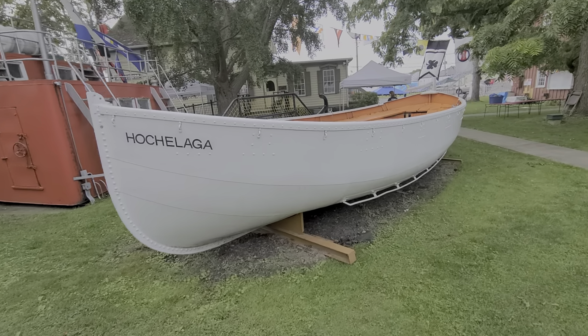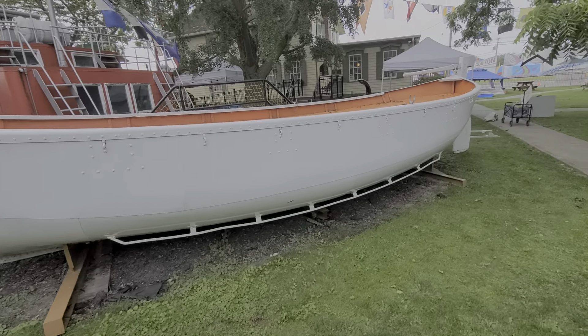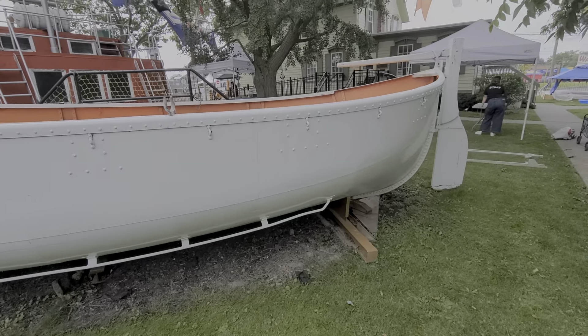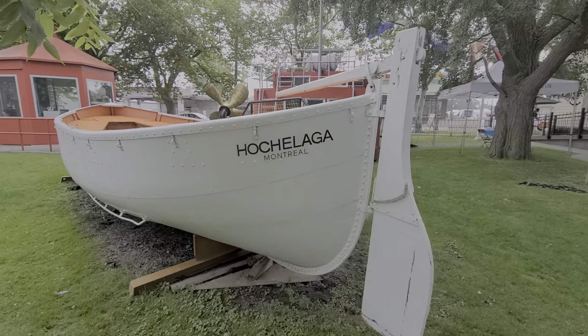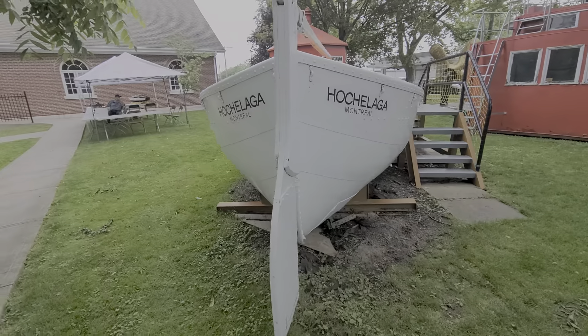Hello and welcome back to another video. Today we're going to look at a full-size lifeboat that was on a ship of some sort. This one came from Montreal, Canada, and I'm at Port Colborne in Ontario.